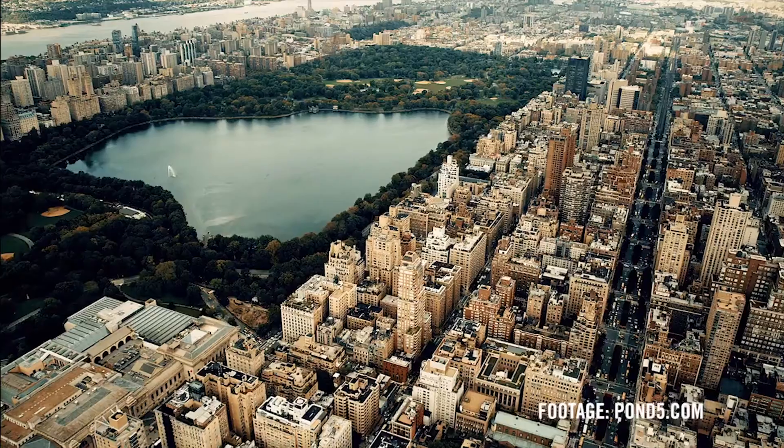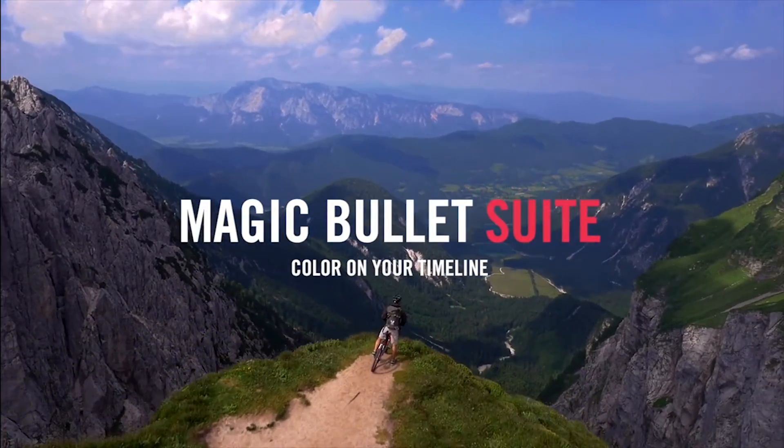Magic Bullet Suite 13. Color on your timeline. Magic Bullet.